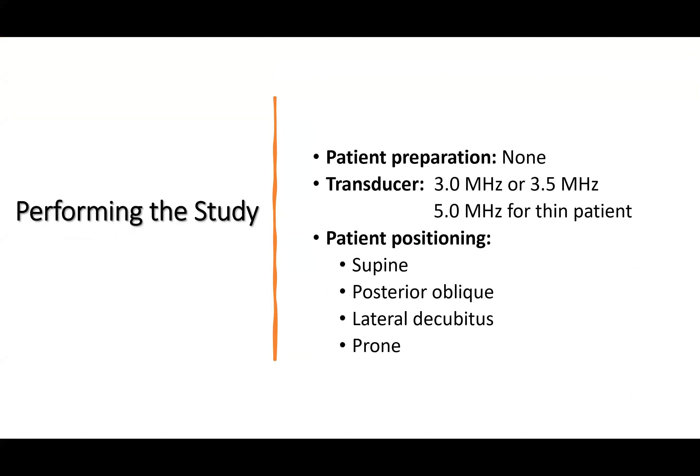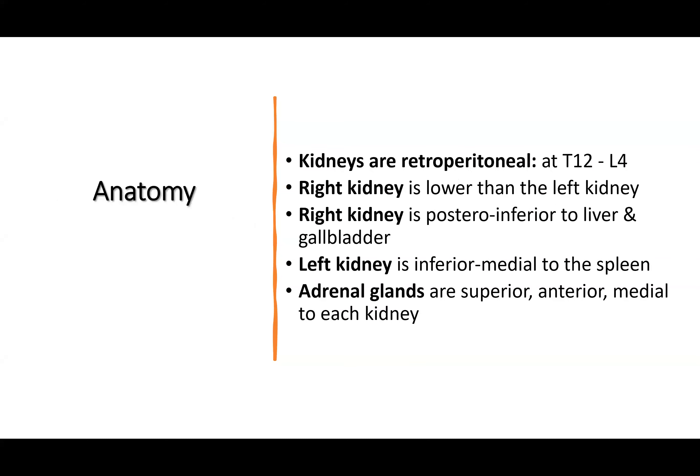Patient preparation for renal ultrasound is not required. The transducer used is 3 to 3.5 MHz, sometimes 5 MHz for thin patients. Patient position can be supine, posterior oblique, lateral decubitus, or prone for renal biopsy. The kidneys are retroperitoneal at T12–L4. The right kidney is lower than the left, posterior and inferior to the liver. The left kidney is inferomedial to the spleen. Adrenal glands are superior, anterior, and medial to each kidney.